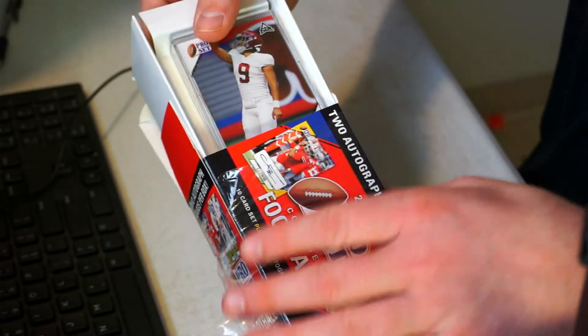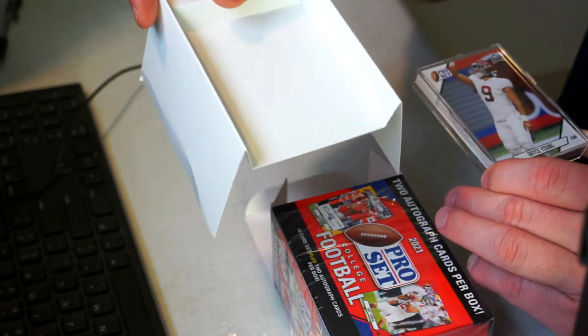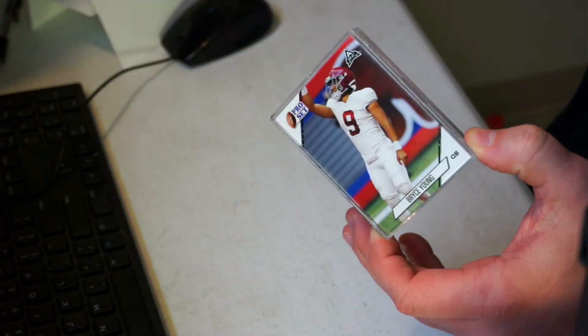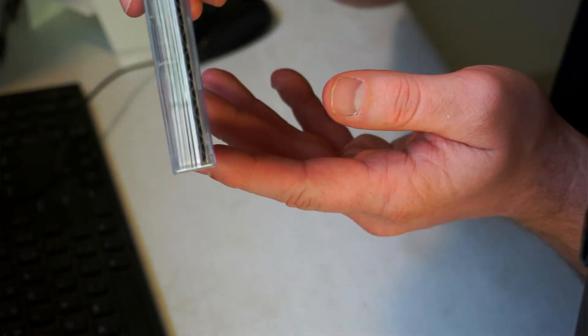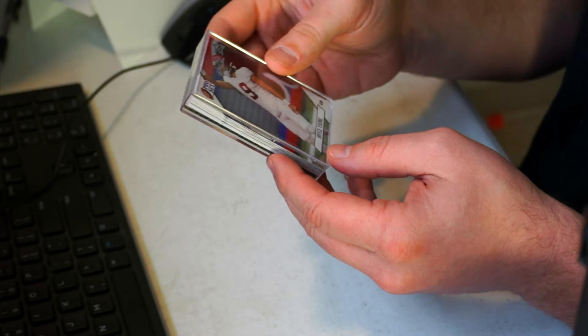Here's how it comes to you — it comes in a plastic box with a cardboard lift. Nothing else inside. So far I would say it's not worth it — 30 bucks for this. Looks like we have a little cardboard filler in the back. Ten cards total.